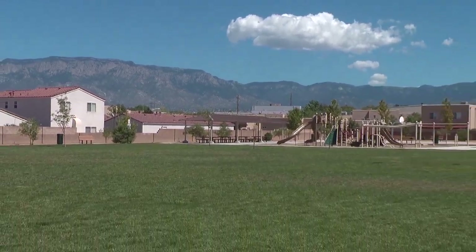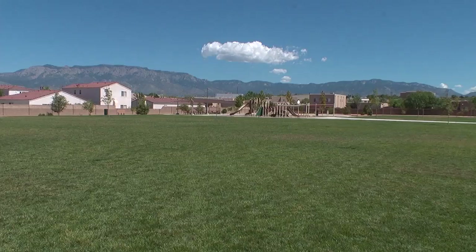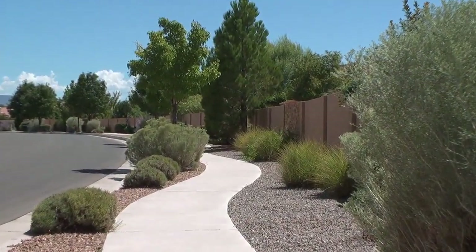In Vista Del Norte, there are several family-friendly parks. Also, there are walking trails that go throughout the entire community.